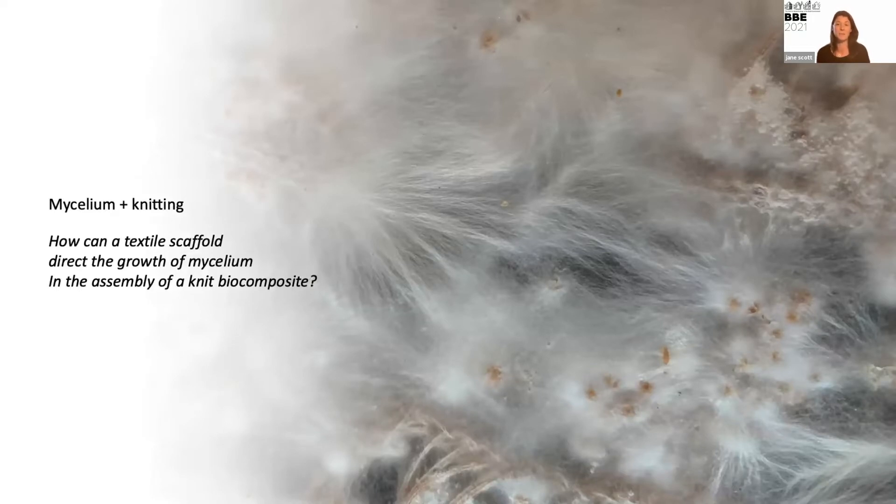Moving from nature as inspiration into working with living microorganisms and textiles, the questions we're asking of both material systems are quite different. I started working with mycelium, thinking about how a textile scaffold could direct the growth of mycelium in the assembly of a biocomposite. What started this was the point that microorganisms require a source of nutrition — maybe derived from the local environment or provided through a scaffolding system — and since textiles are known for their moisture properties and ability to wick and move moisture through a system, it seemed like an interesting place to start.